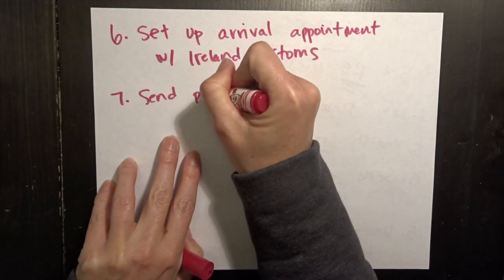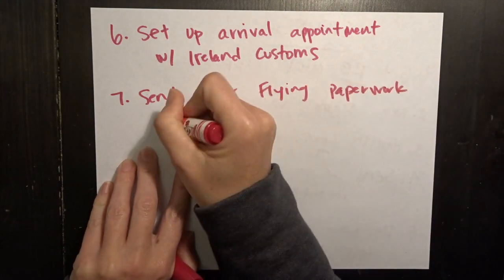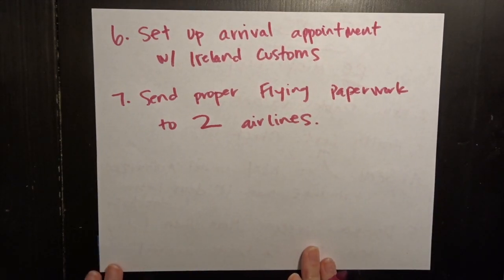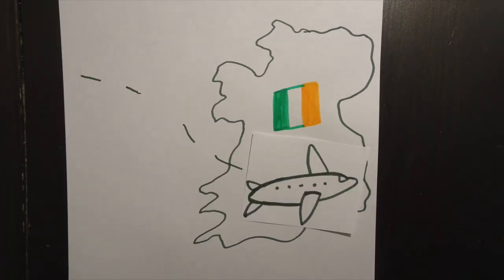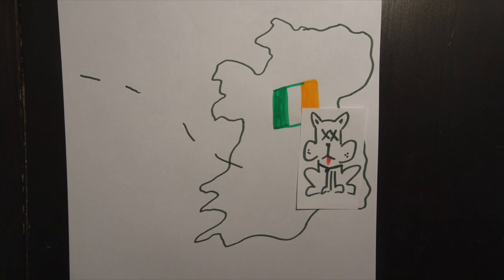Step seven is we have to send all this paperwork to two airlines because we are going to be flying two airlines, so we have to make sure to do that beforehand. Then we finally get to fly across the Atlantic Ocean with Jades in the plane with us, get to Ireland, and hopefully everything went well and he's a happy dog. If not, they actually euthanize him. As you can see, a lot of stuff has to happen with old Jades in order to get him over to Ireland.